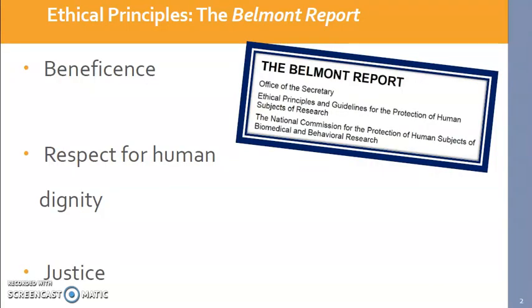The Belmont Report is composed of three broad umbrella terms, and underneath each one of these is specific guidelines that the researcher must follow. We're going to cover each of these three briefly with a few examples on the next few slides.